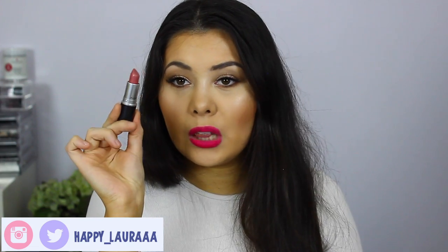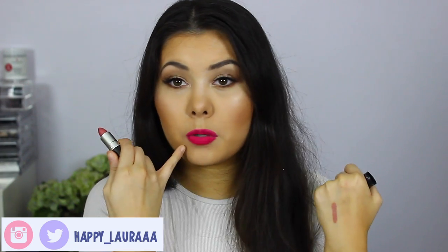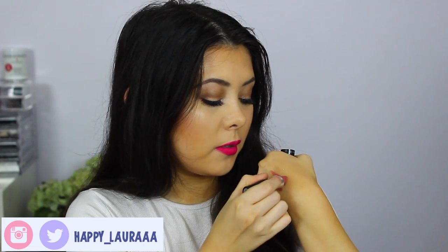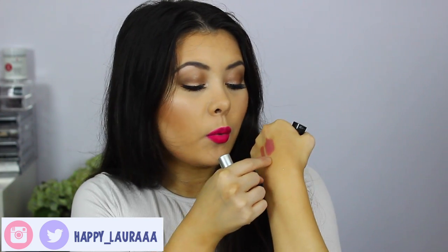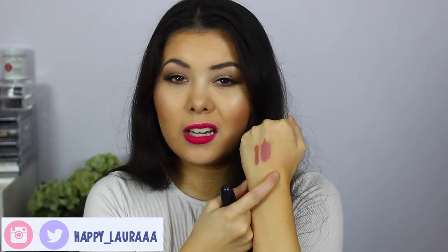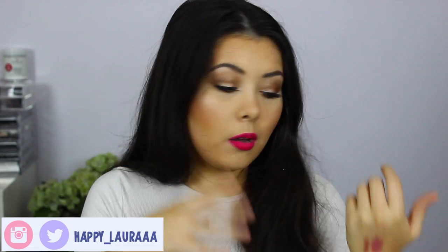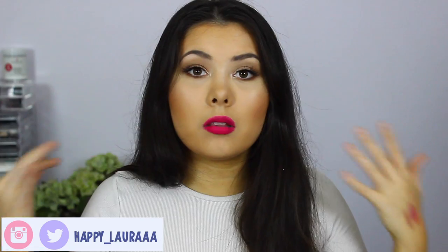The last lipstick I want to talk about is MAC Brave. It is a beautiful, beautiful everyday colour — if I don't want to be super vibrant but I still want a bit of pink to my lips, this is definitely the in-between option. So I've been opting for either a brown, a bright pink, or a pinky nude colour, and I've been happy with all three. MAC lipsticks I just love — they last a long time and are really good quality.